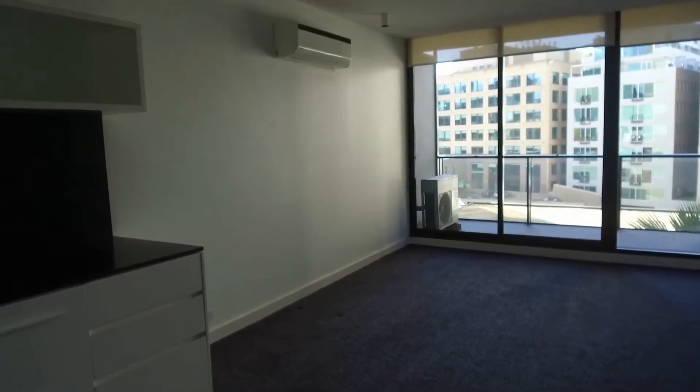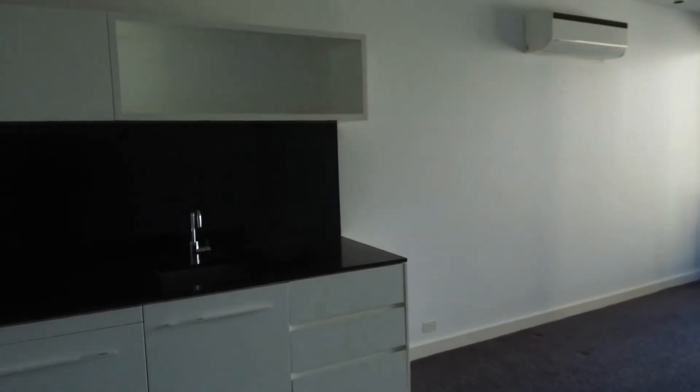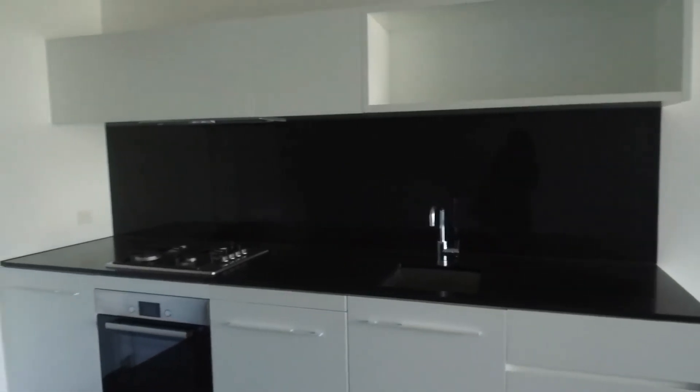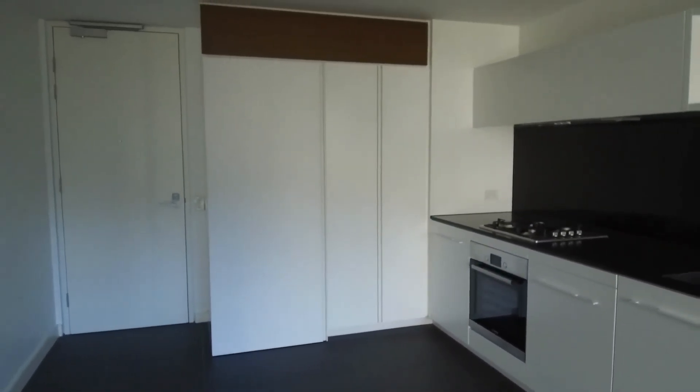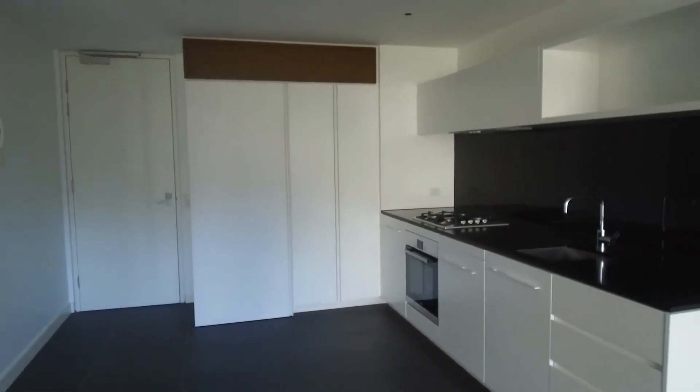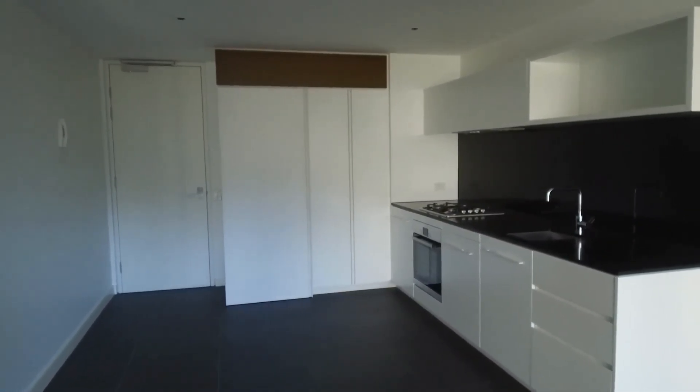That concludes the end of the walk tour video of apartment 512 at 39 Coventry Street. Should you have any questions, please do not hesitate to give us a call. And to book in for inspections, just simply click on the link below. We look forward to seeing you in one of our inspections.